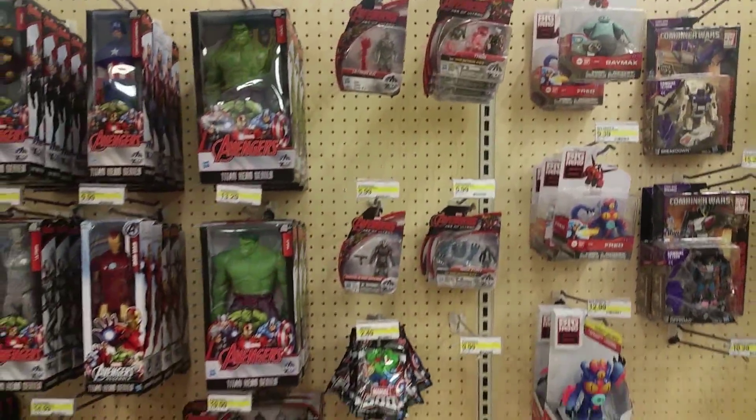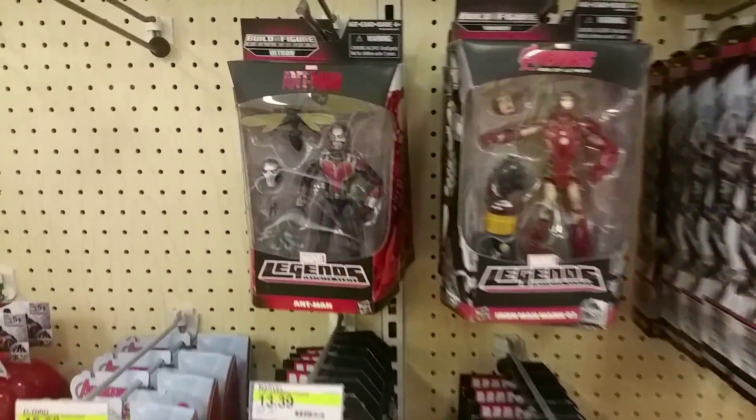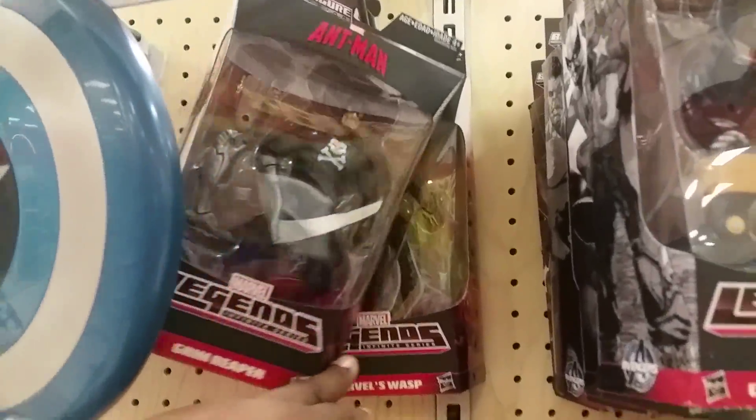Marvel section. Ant-Man, Tiger Shark, Wasp, Grim Reaper and Wasp.